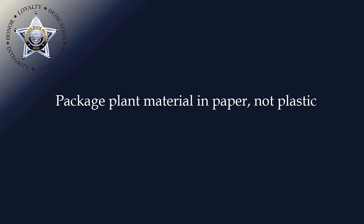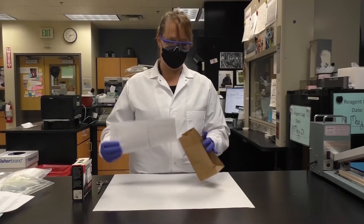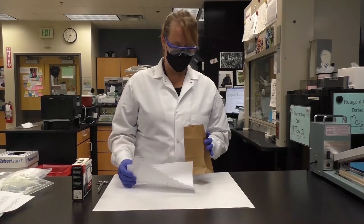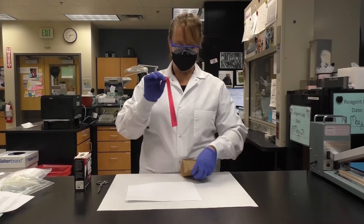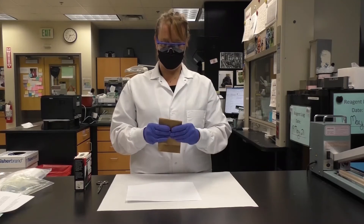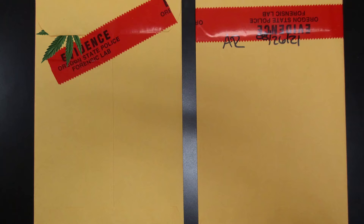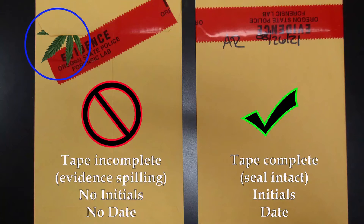Due to the organic nature of plant material submissions, moisture and mold can cause degradation. Wet and moldy plant material can break down to the point where active ingredients are no longer present or able to be detected by the lab. It is imperative that plant material be packaged dry in paper bags to limit degradation and loss. Plant material submissions include mushrooms, peyote, and other biological samples including samples for marijuana and cannabis determination. You should also check the seals on external agency packaging — ensure the entire seal is secured, and include your initials and date over the seal.